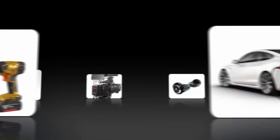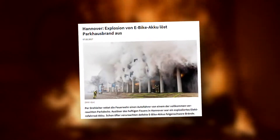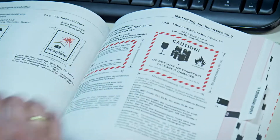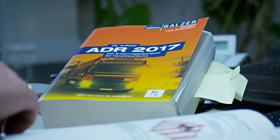Lithium-ion batteries have become indispensable in the modern world. When handled correctly, they're considered to be safe. However, in reality, their safety can never be guaranteed, and even simple defects can lead to severe consequences. That's why lithium-ion batteries are classified as hazardous goods, with strict rules for how they're handled.